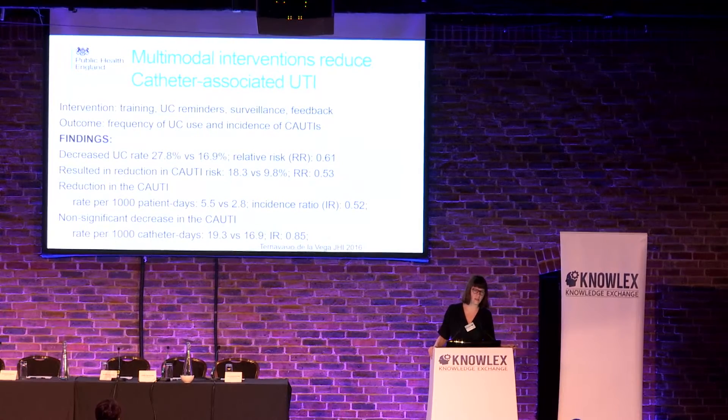What other interventions can we do? This is a study demonstrating that looking at urinary catheters in a multimodal approach — doing what we know and do every day but in an effective manner — can reduce infections. You need to train staff, come up with urinary catheter reminders, and think about surveillance and feedback. Just driving down urinary catheter use will drive down infections — you can halve your infection risk by reducing your number of catheters.